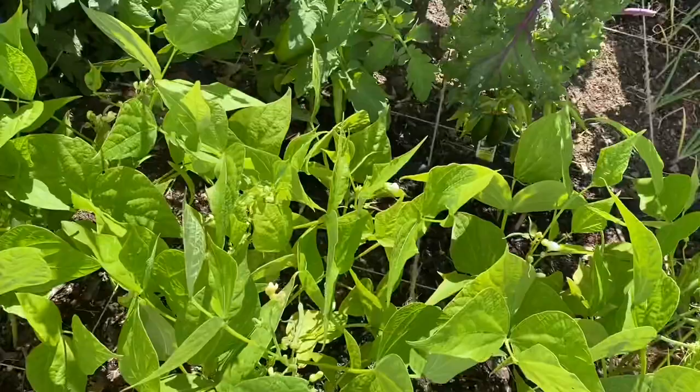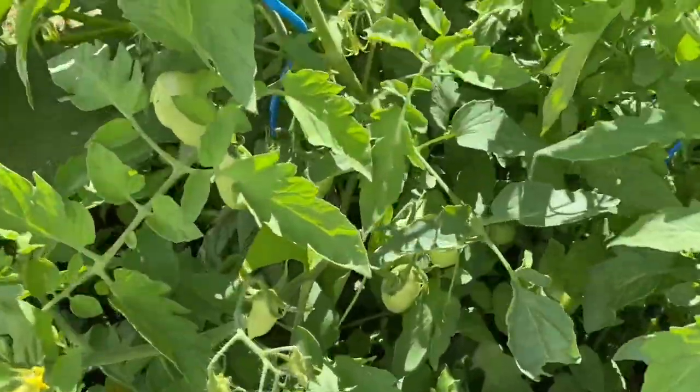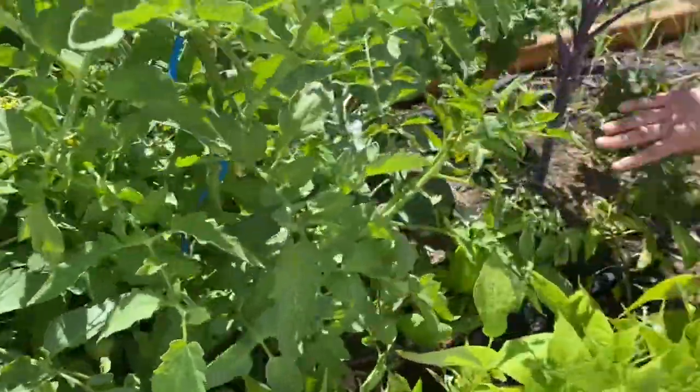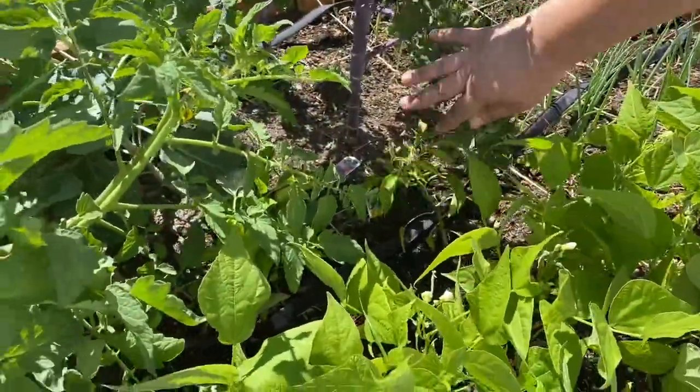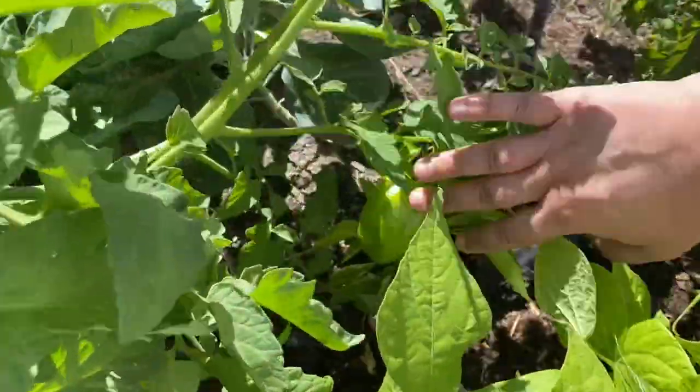Oh man, you sure do — look at that! I've got a few jalapeños here. What's that right there? That is a yellow pepper. That'll be awesome! She says she's not good at this but let me tell you, we've had some good fruit off of this already. Well, peppers are my nemesis.